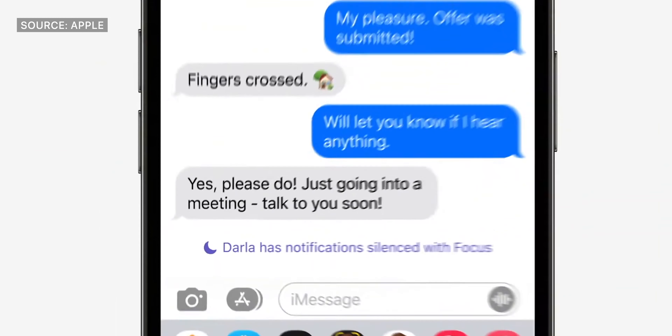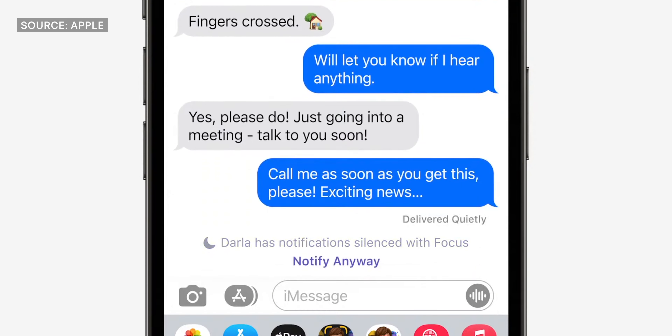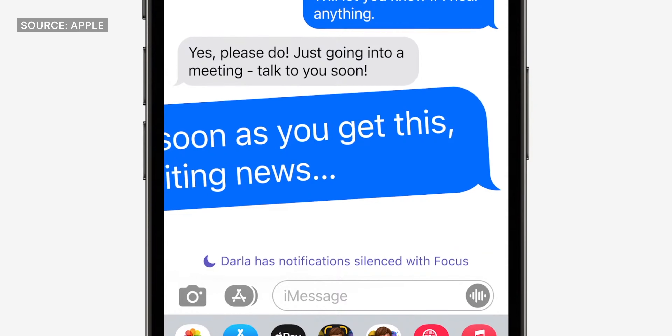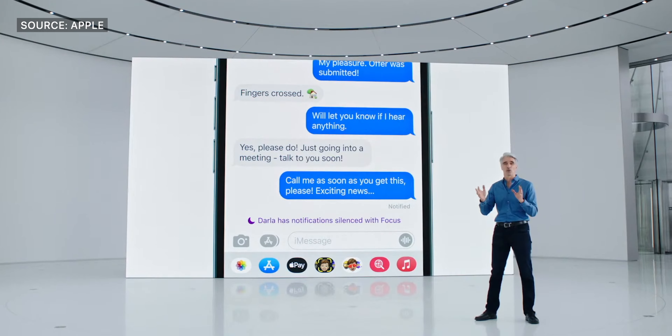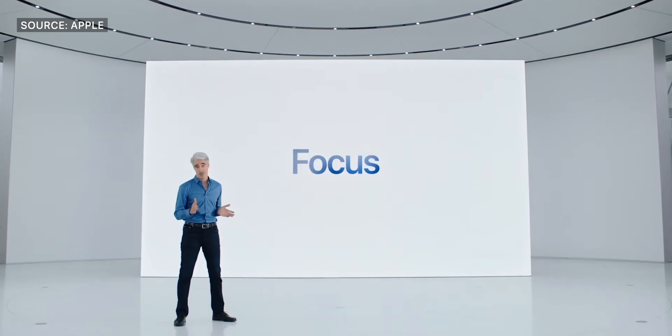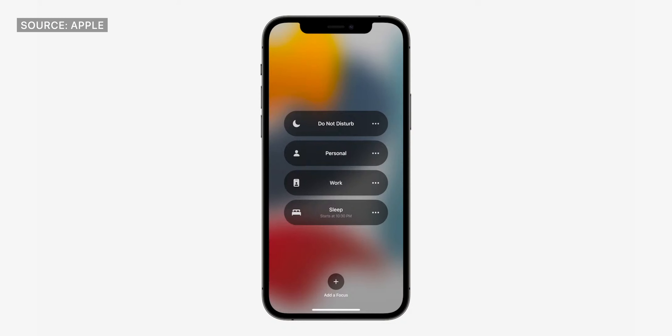Statuses now allow you to turn on Do Not Disturb and notify another person in the conversation that you've done so, so they don't bother you. And if you have an urgent message you need to get to someone, you're able to bypass that Do Not Disturb to get the message right to them. There's also a new feature called Focus, which allows your device to silence notifications and guide a more peaceful life without the distraction of your phone all the time.